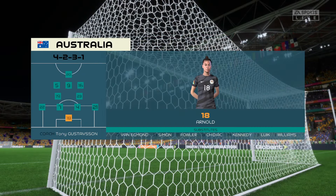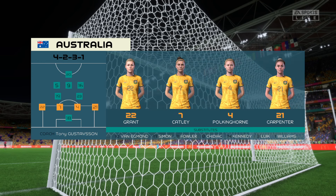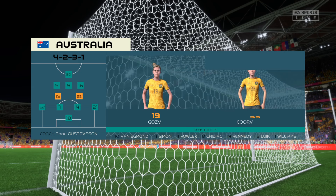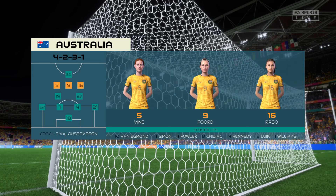And the starting XI for Australia. Well, although we have it down as a 4-5-1, it's actually more likely to be a 4-2-3-1. They play with two holding midfield players, a number 10 and two wingers. The system has a nice balance to it.